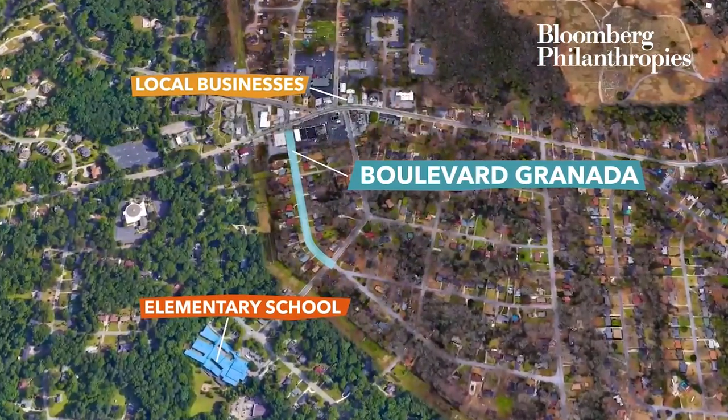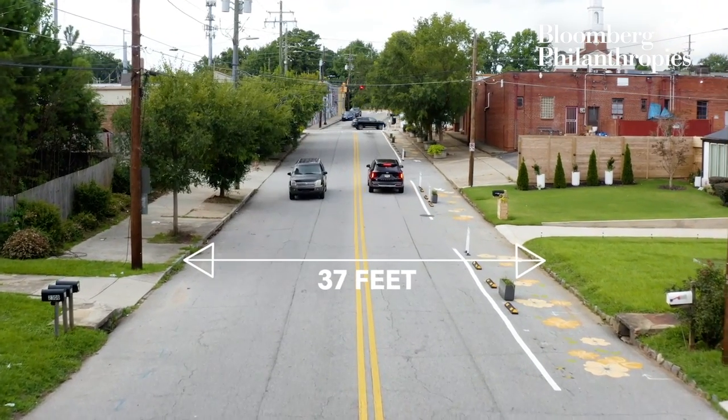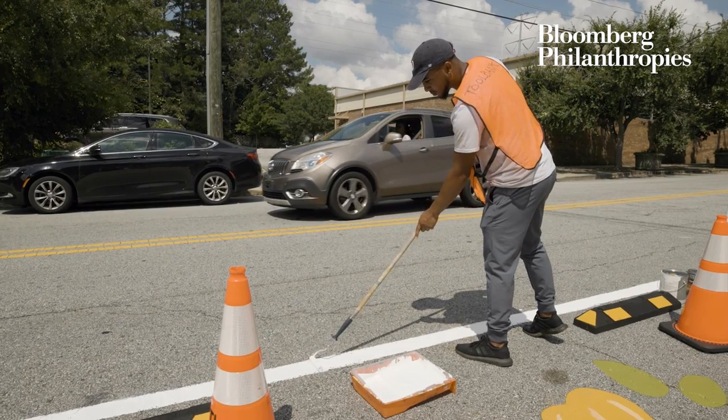We are here today installing an artistic tactical walk lane. This street is 37 feet wide, so we have excess width that needs to be repurposed for our citizens. We've got a little bit of everything, from school-aged children to seniors who are walking along this pedestrian walk lane.